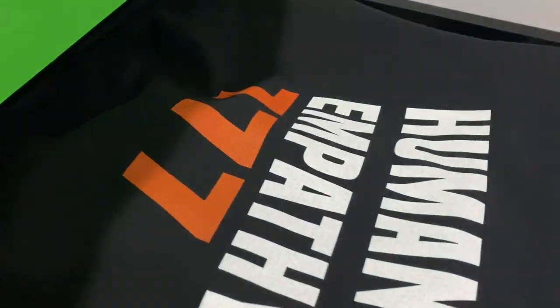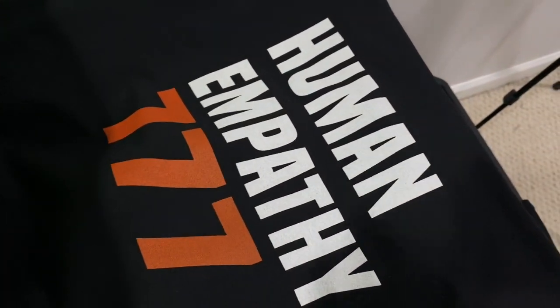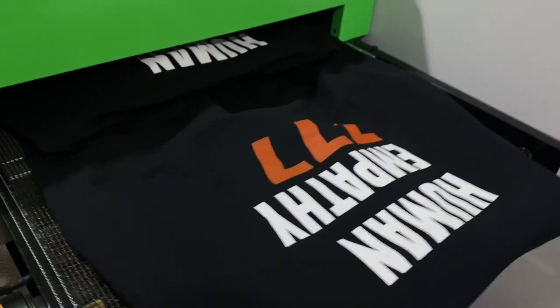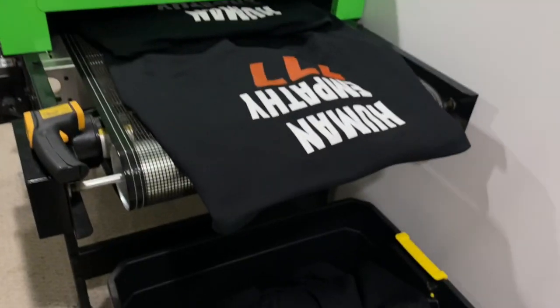Alright guys, I just did the back print — it came out super dope. This design is definitely fire. 'Human Empathy' — I love that. They got hoodies and t-shirts. I'm gonna do the t-shirts now. And there you have it with the back print — these shirts and hoodies are really dope.